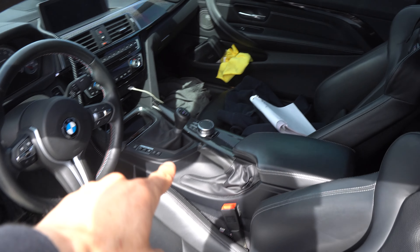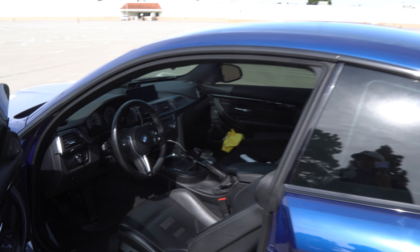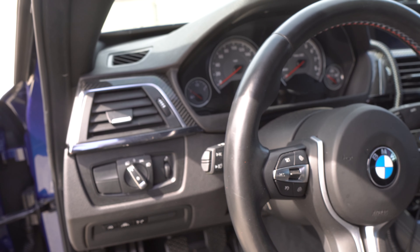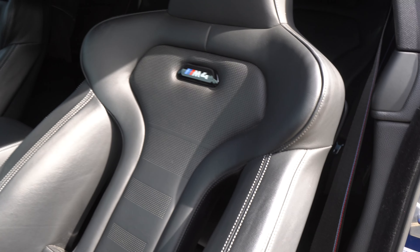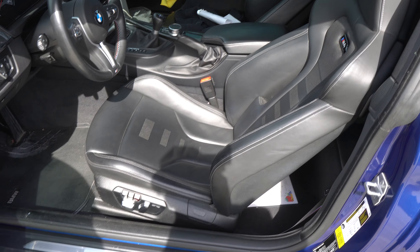Another thing — this is a six-speed manual transmission. If you follow the channel, you know I've been talking about wanting a manual car again for so long. When I went to the Charger I came from a six-speed Challenger, and I enjoyed having an automatic for the first few months. After a while I started missing being able to shift my own gears. Now we're back in a manual car, and the experience is just — I can't say enough about it. You also see carbon fiber accents on the interior, which comes with the package I got.